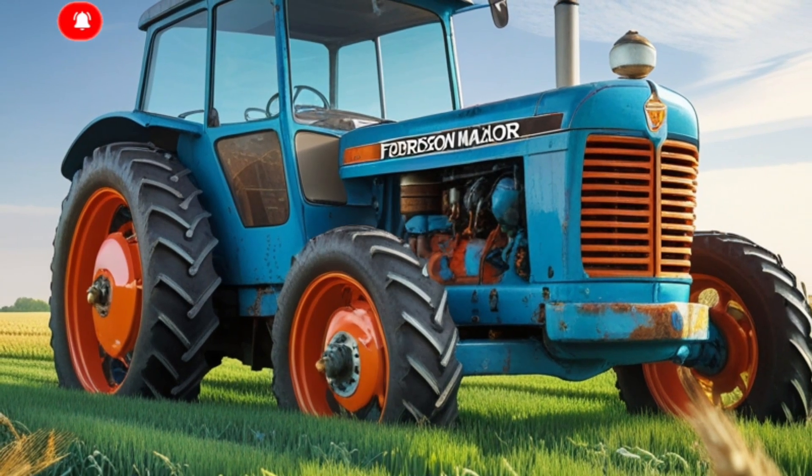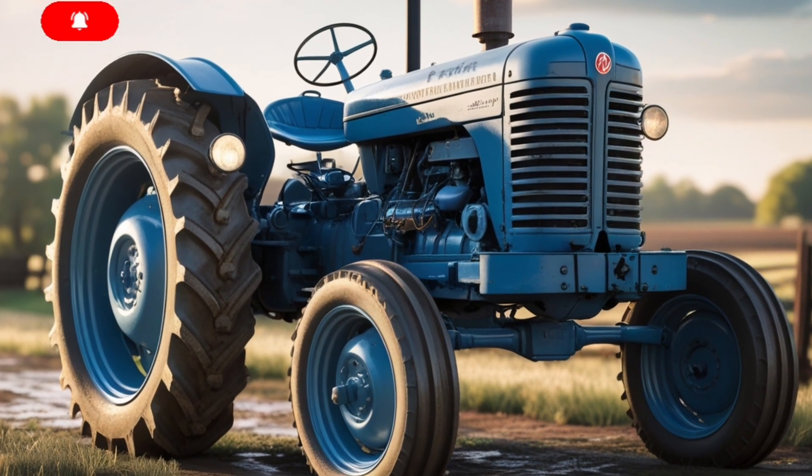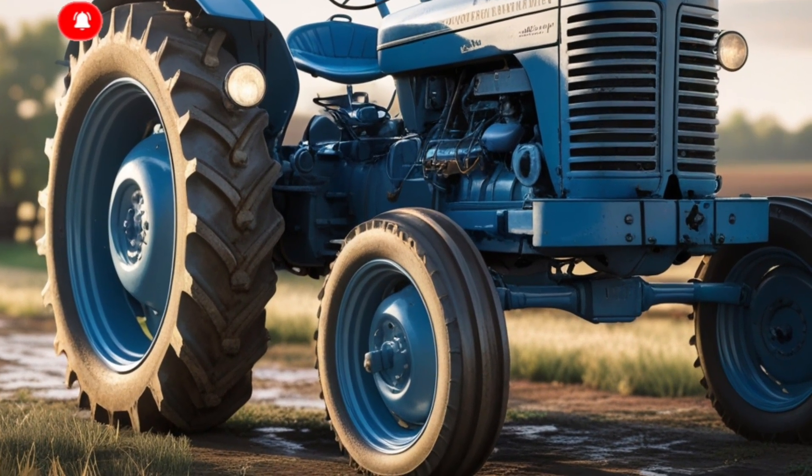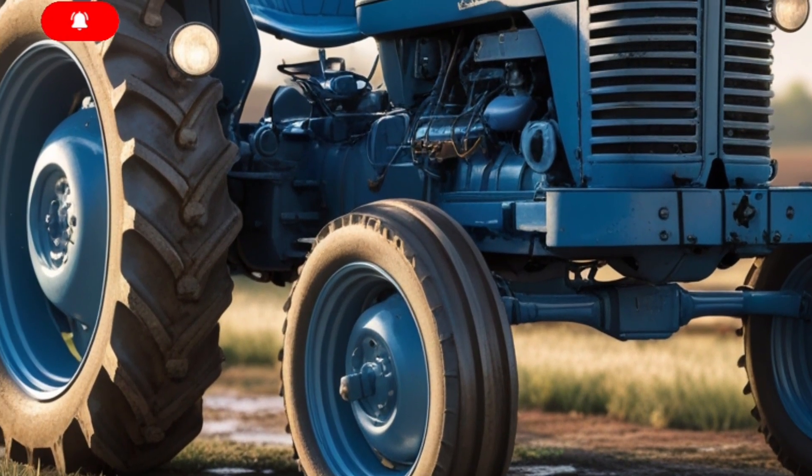You get the kind of grunt you need when you're pulling a plow through sticky ground or hauling a full trailer uphill. The transmission is a fully automatic power shift setup with 24 forward and 12 reverse gears.